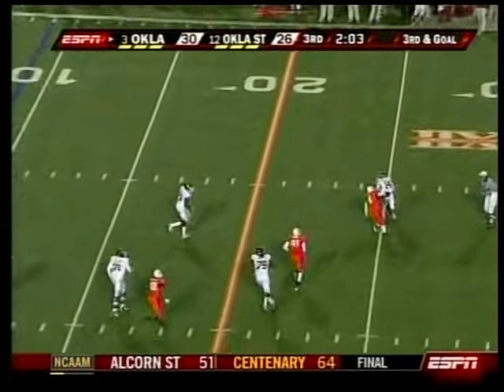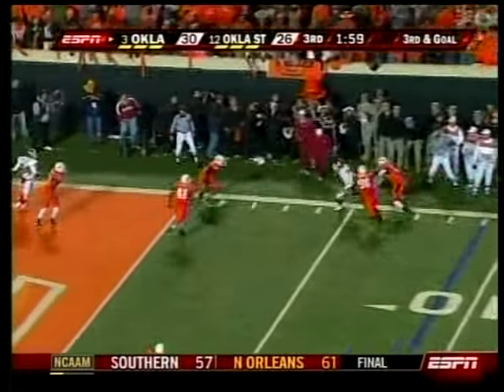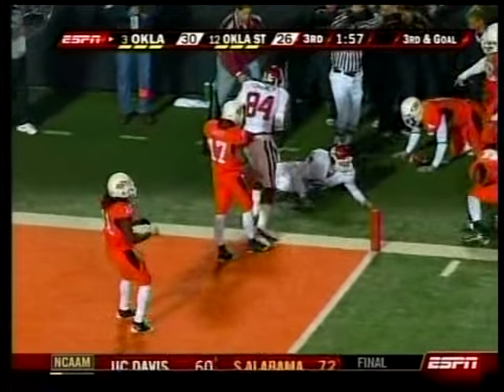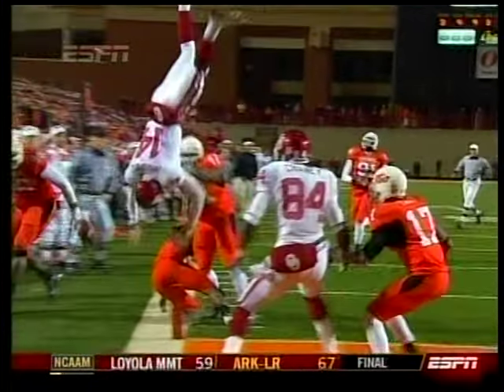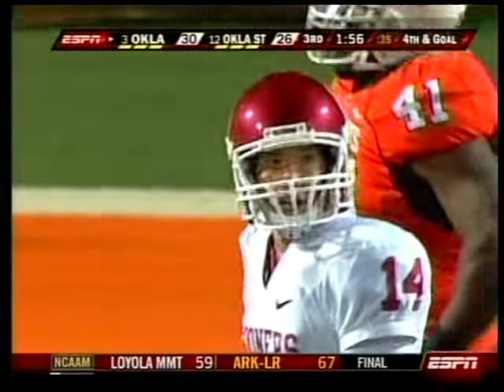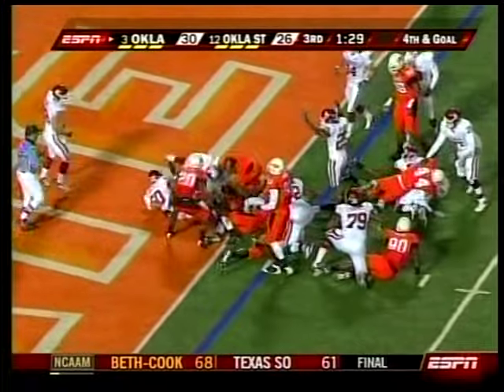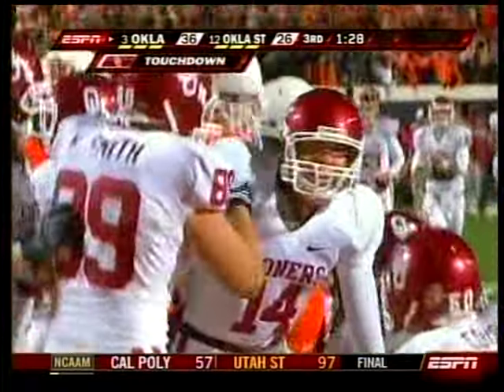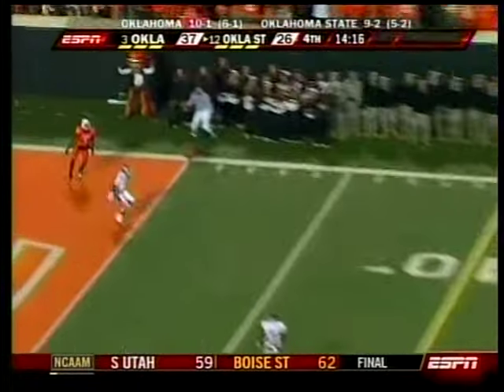Bradford was brilliant on third down throughout the game — scrambling. Watch the athlete giving up his body. Did not convert that particular third down, but that only set the stage. He went into whirlybird mode — that's like the old Nat Moore play. Bradford fumbled the snap again, but picked it up and scored. Oklahoma up 37-26, but Robinson would come right back.